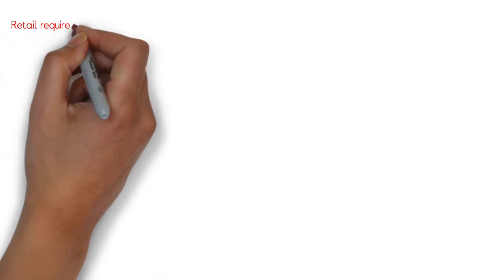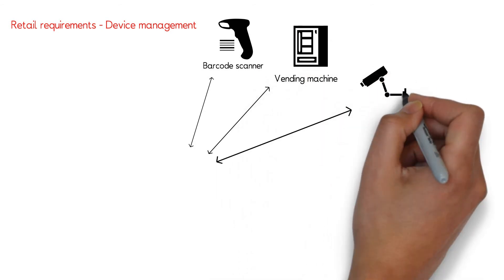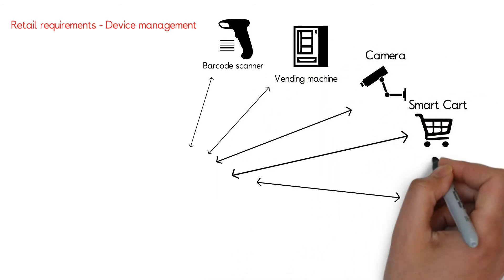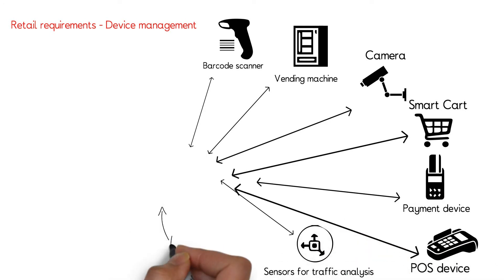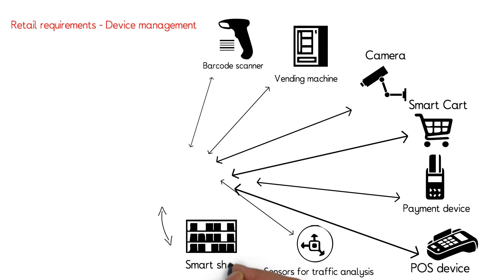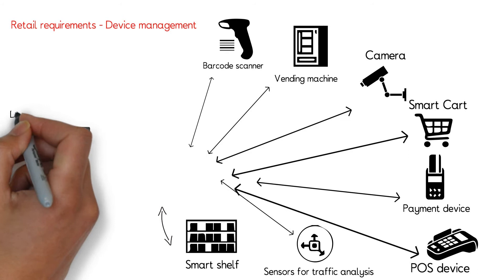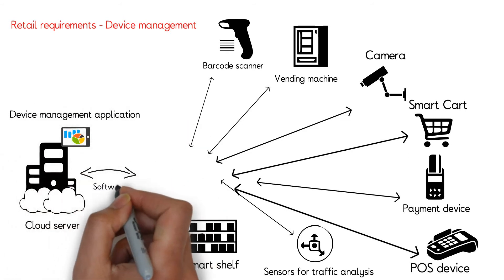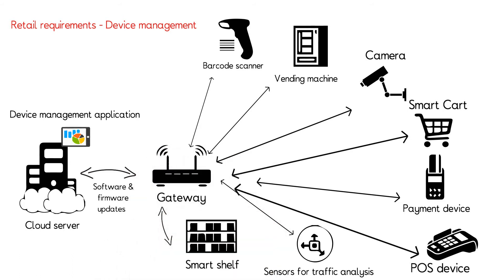Smart retail stores work with a gamut of devices on the retail floor like barcode scanners, vending machines, surveillance cameras, smart cards, smart shelves, and payment and POS devices. Data from these devices can be used by operations and supply chain for effective management. Automated provisioning and service activation of payment devices can be carried out remotely. Smart vending machines can be monitored continuously to optimize inventory management and troubleshoot any issues remotely to save operational costs.